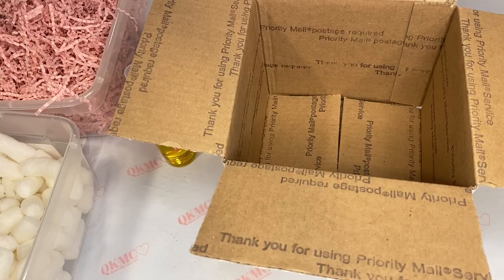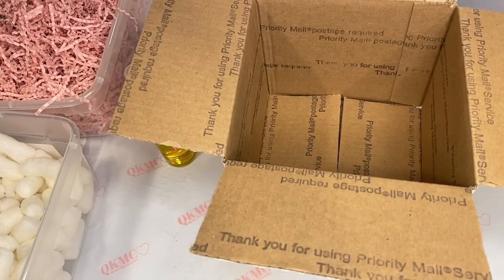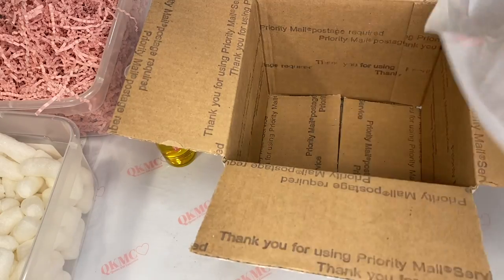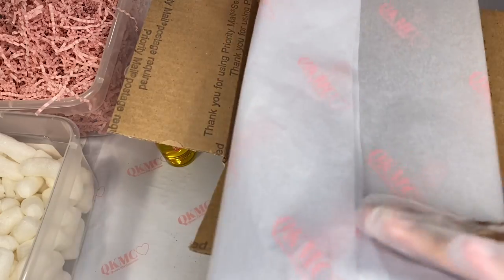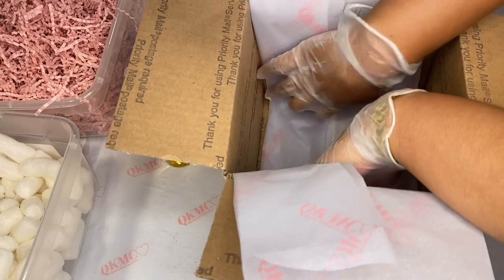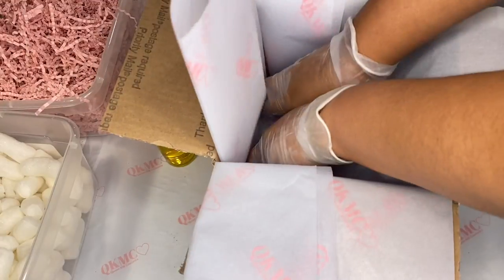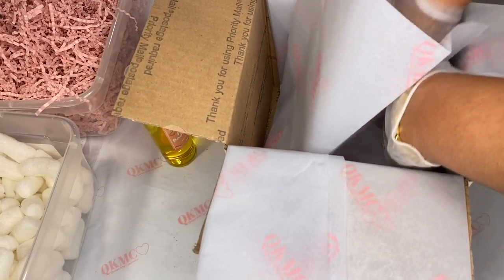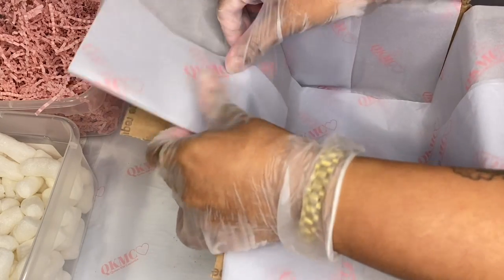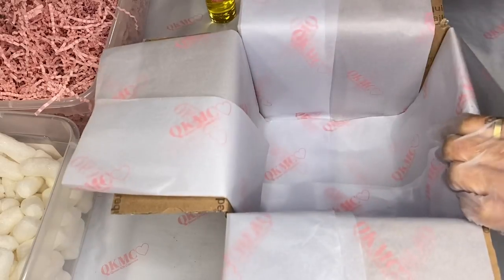We have new printed tissue paper — it's super cute. It has QKMC on it, Queen Kim Cosmetics, and then with a heart. What I do is fold it up and put it in the box, so I put two custom tissue papers in there. I basically outline the box with the tissue paper and make it look really cute.